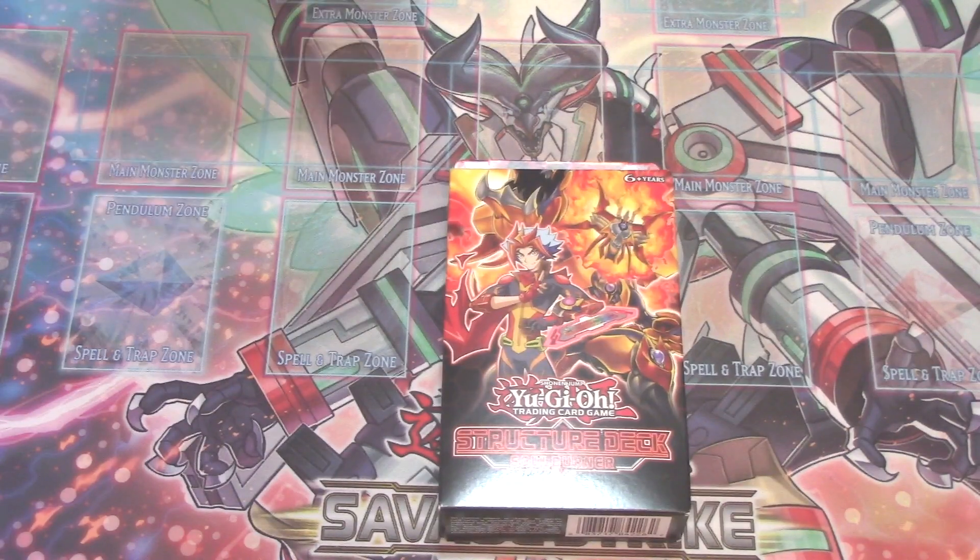But by far, I think this has amazing reprints and the deck is playable. It is a playable, cheap, good, viable, competitive deck. Which is pretty good. And it could be considered one of the best decks of the format as well.